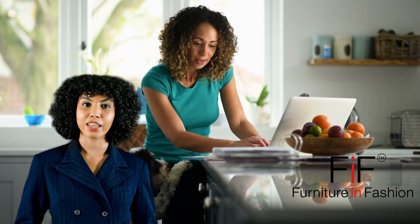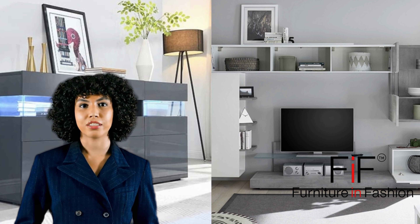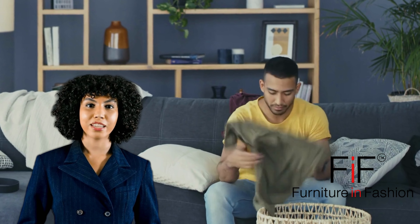Maximize space. Learn how to make the most out of every corner in your home. Declutter effortlessly. Find practical solutions to declutter your living spaces seamlessly.